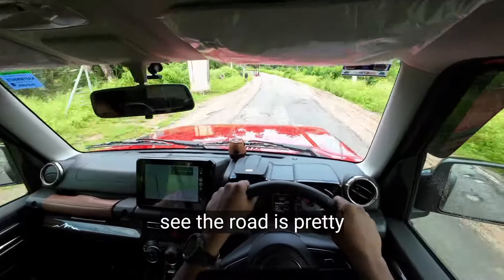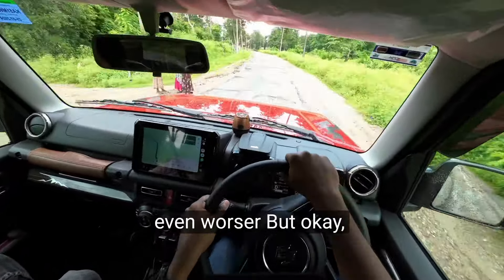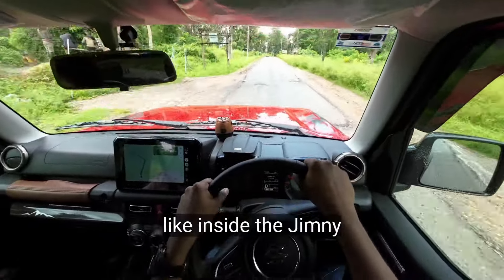As you can see the road is pretty bad — it could be even worse here — but I just want to show you how the ride feels like inside the Jimny.